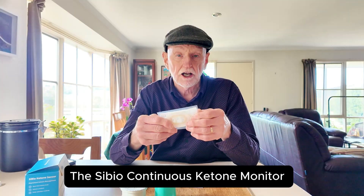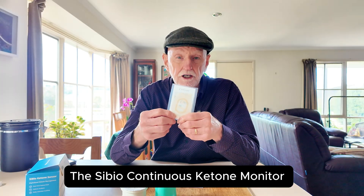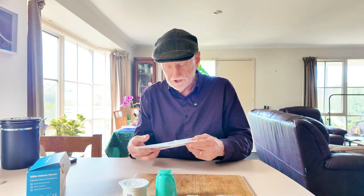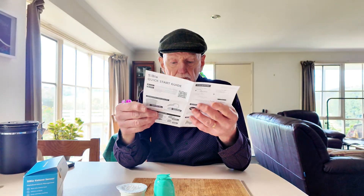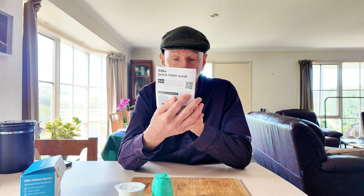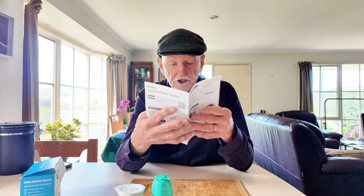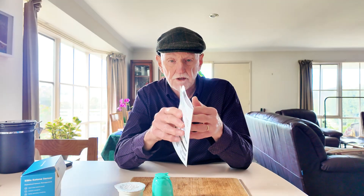I'm told you can wear it in the shower. I do cold plunge and sauna, so I had to check I could still do those things with this patch, and from what I read, that's quite okay. In the box you also get a starter guide with simple directions, a QR code to download the app, and another QR code for a more detailed manual. There are also videos on YouTube by CBO that explain the process. I'm going to have a go at putting this thing on.